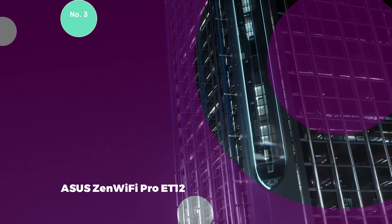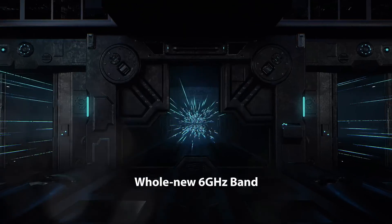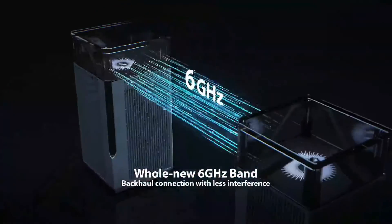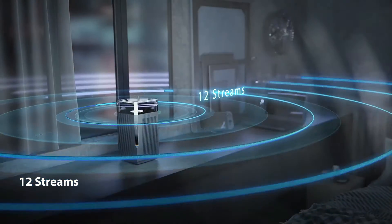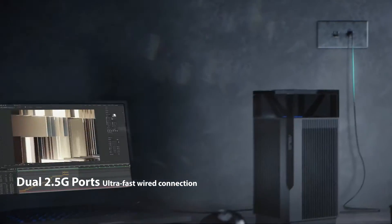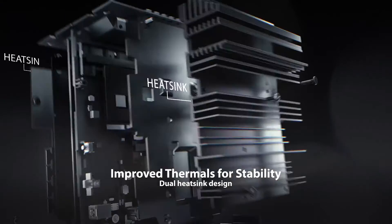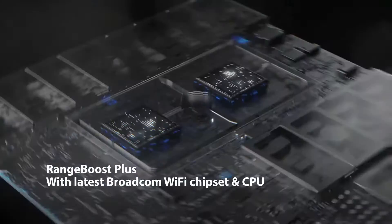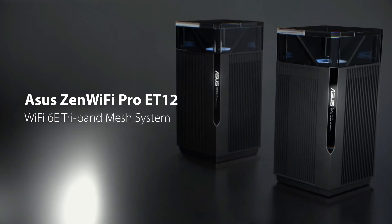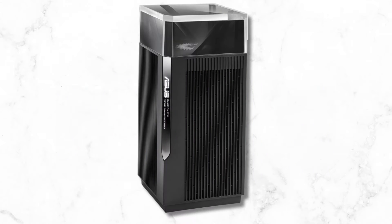Number 3: ASUS Zen Wi-Fi Pro ET12. Built for power users, the Zen Wi-Fi Pro ET12 is an excellent choice for individuals seeking a Wi-Fi system that truly justifies the 'pro' suffix. Each node within this system possesses the capability to blanket your entire home with reliable Wi-Fi coverage. The inclusion of additional gigabit and 2.5 Gbps Ethernet ports adds versatility, allowing users to incorporate fast backhaul or connect to a speedy NAS. Designed to appeal to both professional users and gamers, it boasts features suitable even for a small office environment. The unique expandability offered by ASUS AI Mesh enables users to integrate more Zen Wi-Fi nodes or compatible standalone ASUS routers, proving to be a cost-effective solution as both your home and its needs evolve over time.